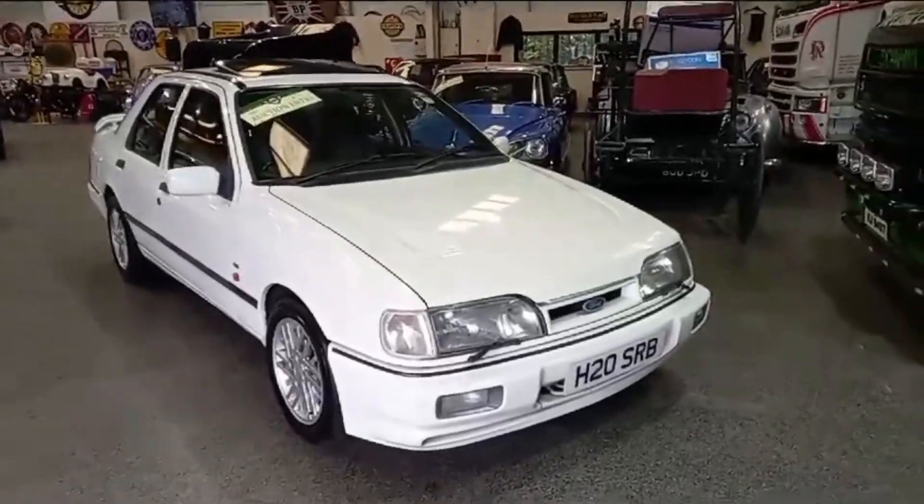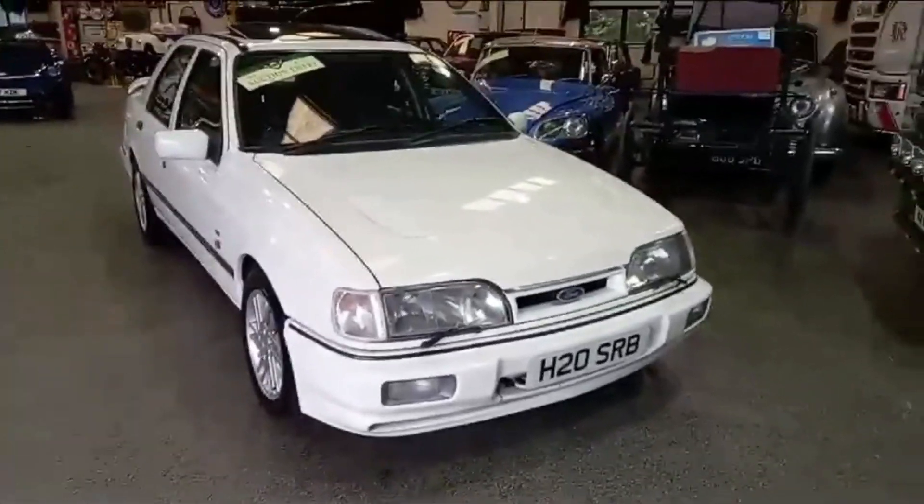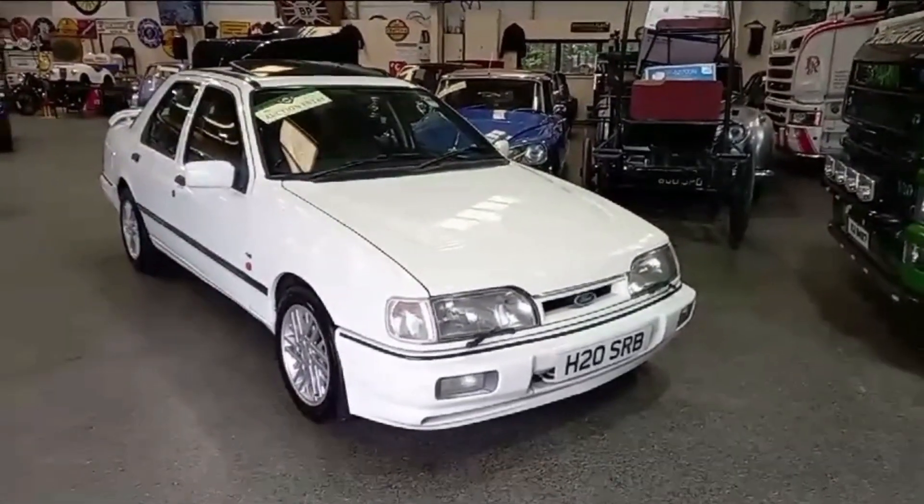Right then guys, the second Sierra Cosworth this morning. The first three-door over there I've just done that one, and I've sort of jumped straight onto the Sapphire four-door.